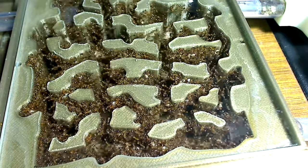Gotta grab the escapees and throw them back into the outworld. Look at them go!